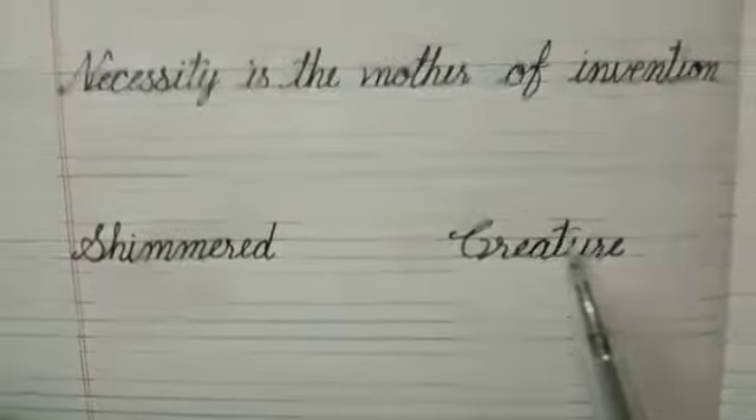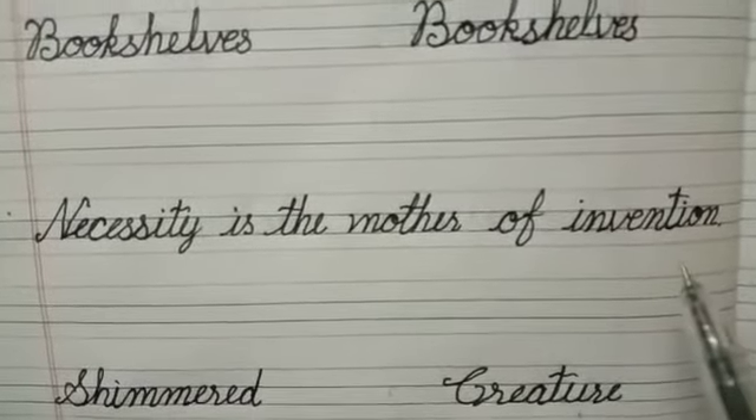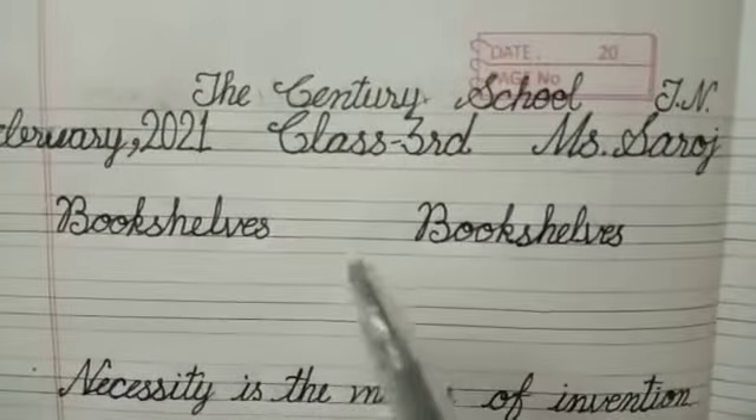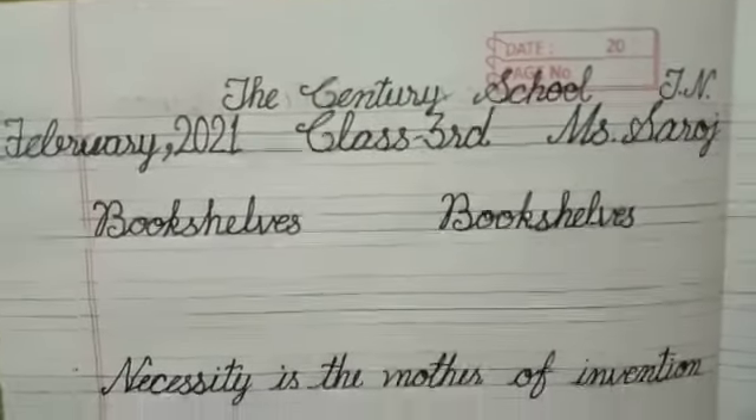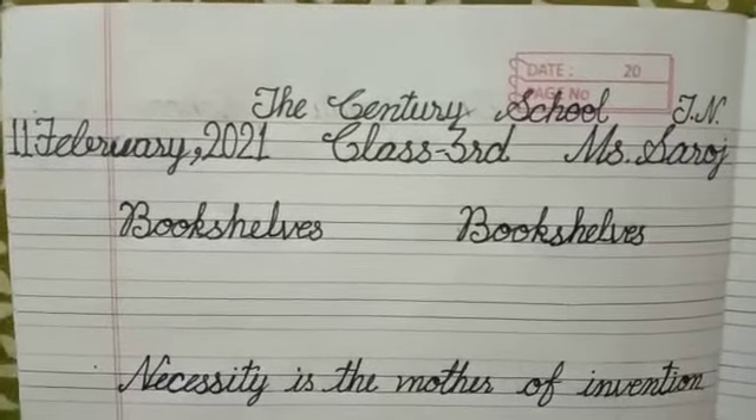Shimmered, creature — this is our sentence: necessity is the mother of invention. Bookshelf. Do practice and write in a proper way. Thank you, have a nice day.